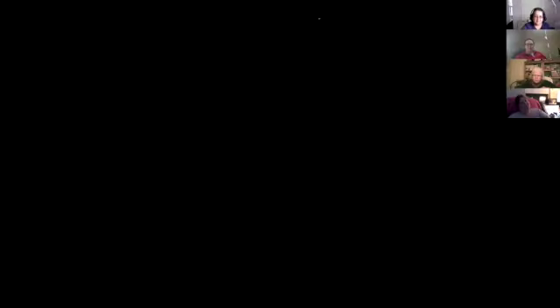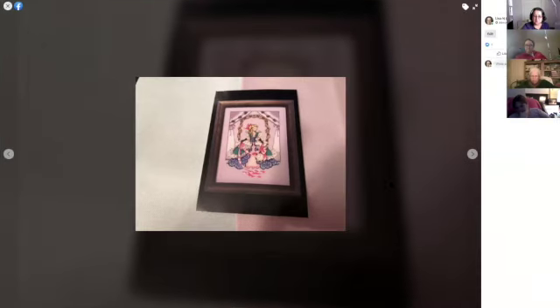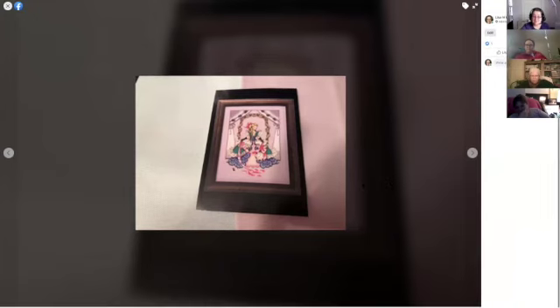Lisa notes this is an easy prompt since almost anything could be a new favourite. She had never stitched a Mirabilia before starting Alice, and now she has many. Alice is one of her focus pieces and a favourite this month. Bethann's is Sonara, a Heaven and Earth Designs piece by Jasmine Beckett that replaced Magic Study as her go-to.